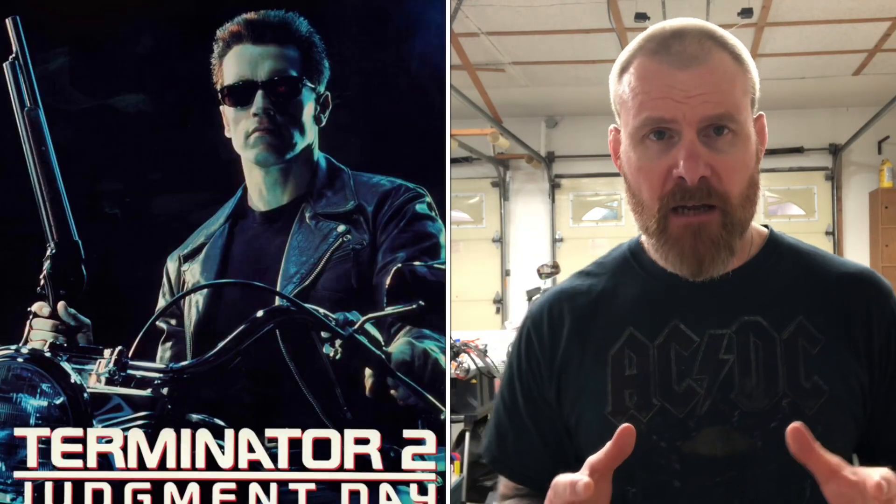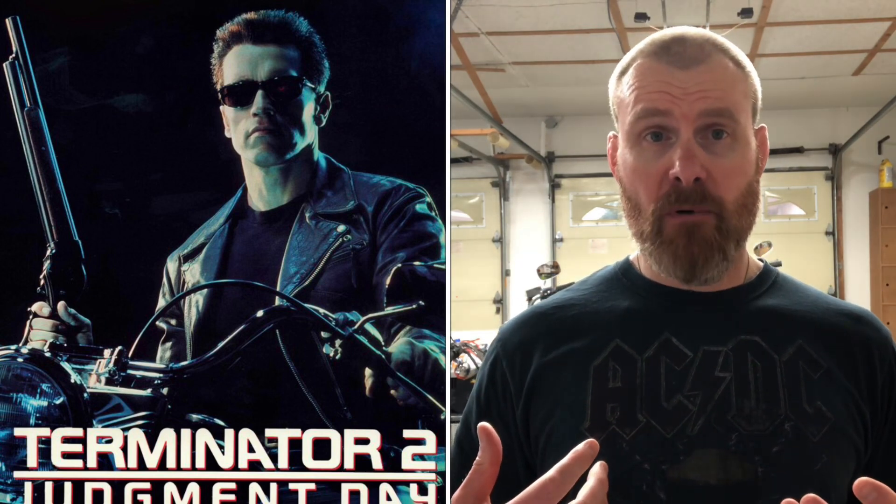I can't talk about the Evolution Fat Boy without bringing up Arnold Schwarzenegger in Terminator 2. When I watched that movie, that's when I fell in love with Harley-Davidson and especially the Fat Boy — that was the absolute coolest thing I'd ever seen at that point in my life. I don't know that there's another bike in a movie as iconic as that one, except for perhaps the Captain America bike in Easy Rider.